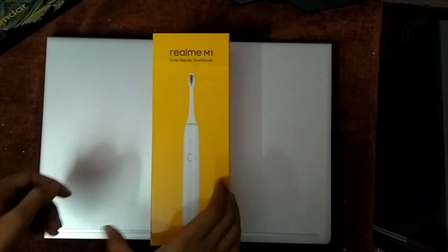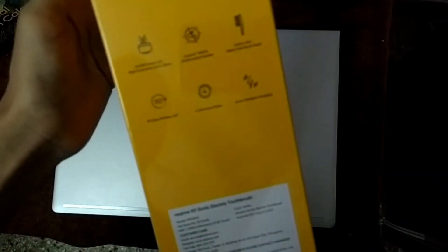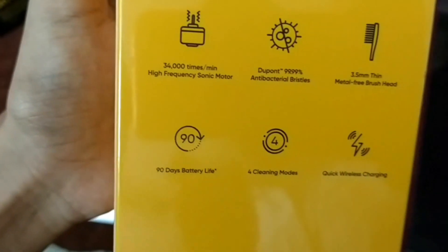So guys, this is our Realme M1 brush. On the side of the box there is Realme branding, and on the back side you will find some highlighted features — including long battery life and 4 cleaning modes, which make it exclusive.